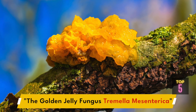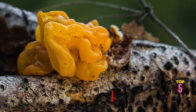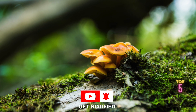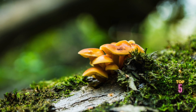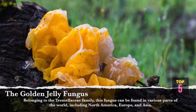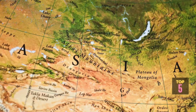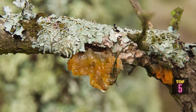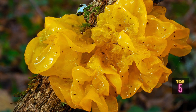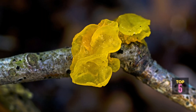Last is the Golden Jelly Fungus, scientifically known as Tremella mesenterica — a unique and visually striking species known for its gelatinous and vibrant yellow or orange appearance. Belonging to the Tremellaceae family, this fungus can be found in various parts of the world, including North America, Europe, and Asia. It is typically found growing on decaying wood, fallen branches, or tree trunks, particularly in damp or humid environments such as forests or wooded areas.